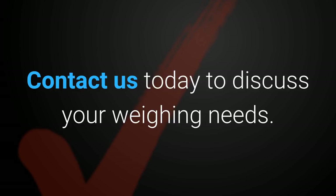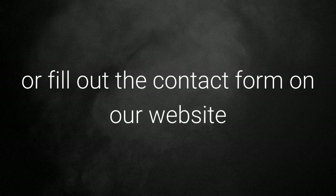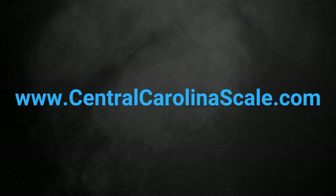Contact us today to discuss your weighing needs. By phone you can reach us at 919-776-7737, or fill out the contact form on our website at CentralCarolinaScale.com.